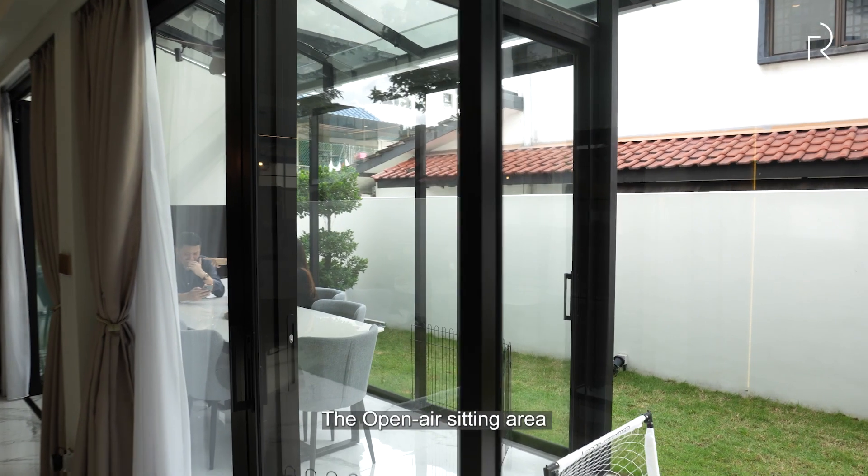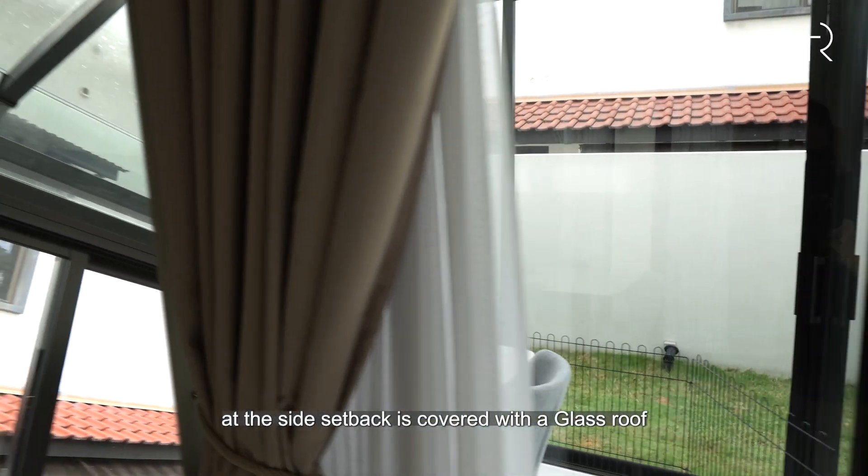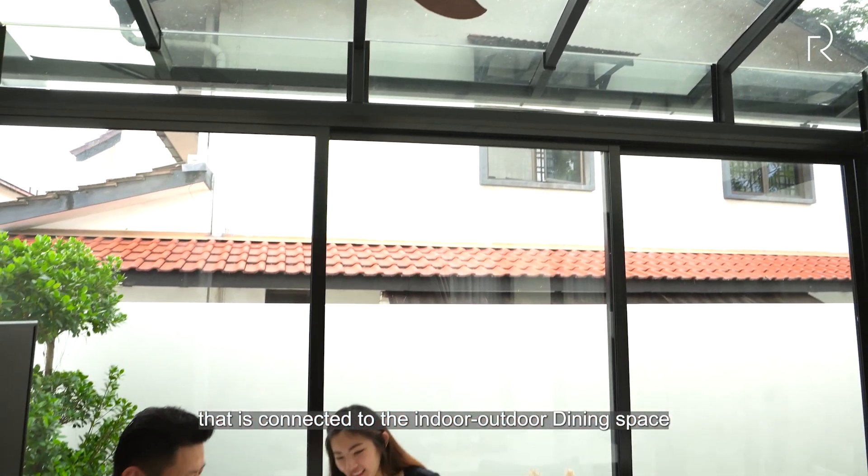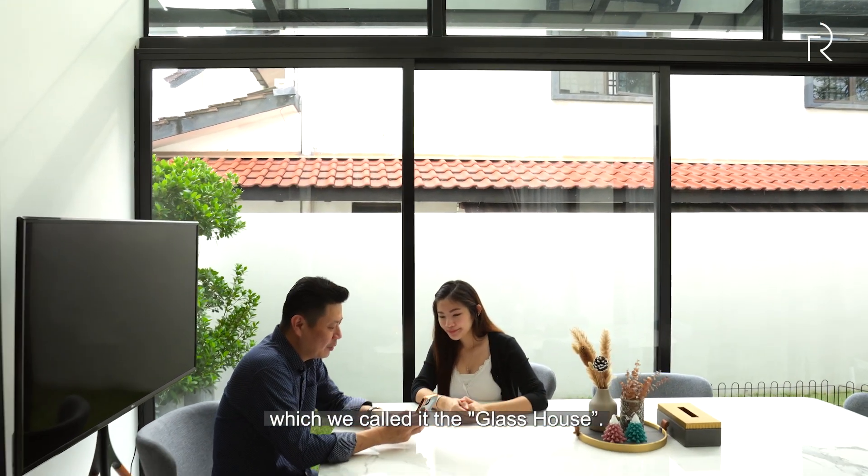The open-air sitting area at the side setback is covered with a glass roof that is connected to the indoor-outdoor dining space, which we call the Glass House.